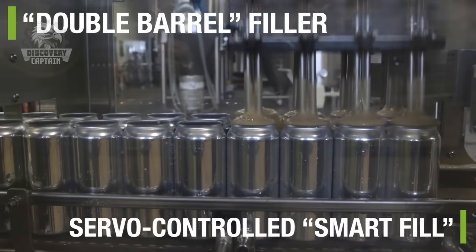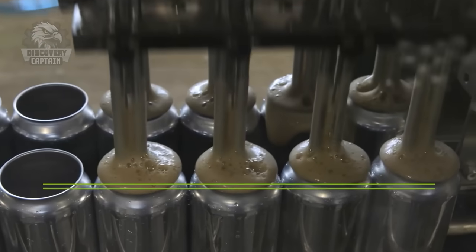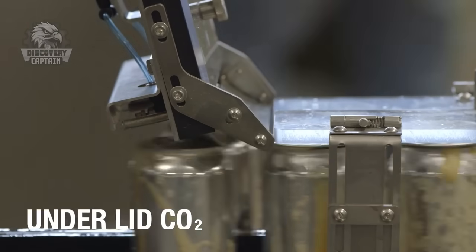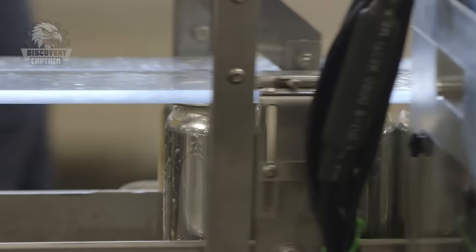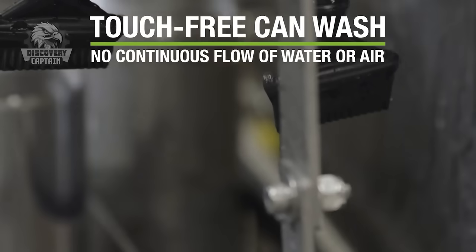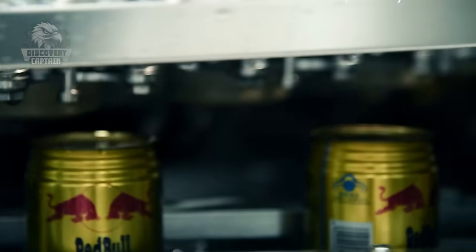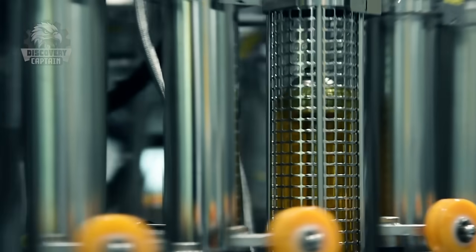The blended mixture is then transferred to automated filling machines. These machines fill thousands of cans per minute, ensuring each can is sealed airtight to preserve freshness. The cans are then pasteurized to eliminate any potential contaminants. Red Bull takes great pride in its sleek, slim can design, which not only looks appealing but also fits conveniently in pockets and cup holders.